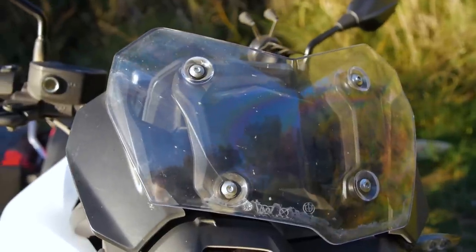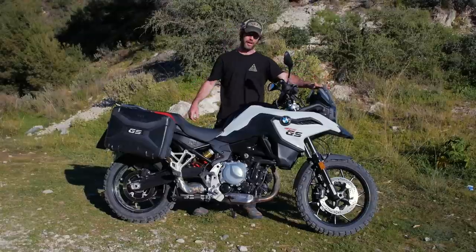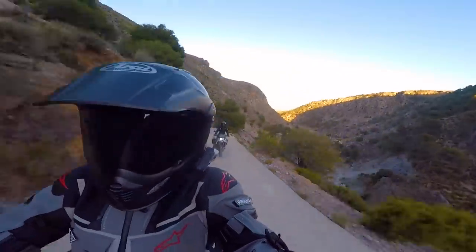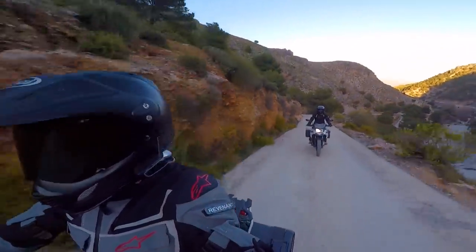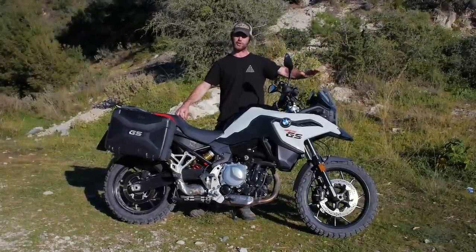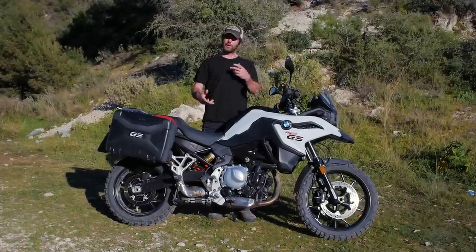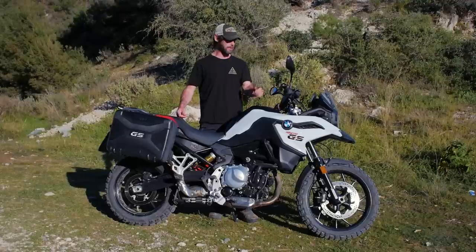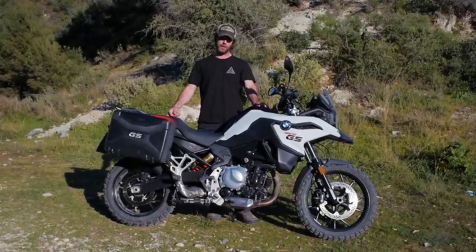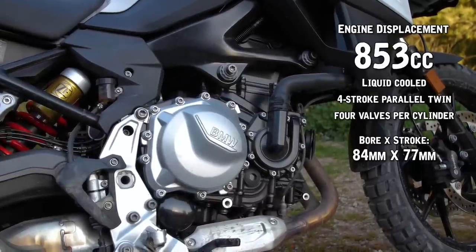There's a non-adjustable screen here that honestly doesn't do much — I'm not really sure why it's there. It deflects a little air, but wearing an Arai XT4 with the peak it was definitely buffeting my peak. If I was going to ride this long-term I'd look to get a larger screen, and the fact that it's non-adjustable leaves me wondering why BMW wouldn't make it adjustable, as they do on some other bikes.